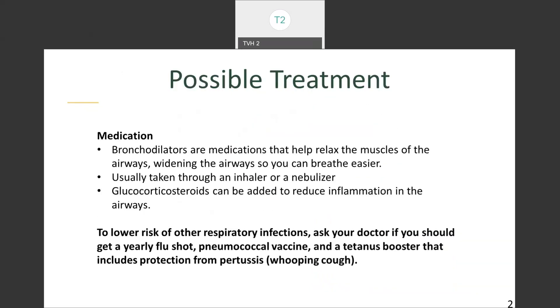Possible treatments include medication. Bronchodilators are medications that help relax the muscles of the airways, widening them so you can breathe easier. They're taken through an inhaler or a nebulizer. Corticosteroids can be added to reduce inflammation in the airways. To lower risk of other respiratory infections, ask your doctor if you should get a yearly flu shot, pneumonia vaccine, or tetanus booster — all of which can help protect you against other respiratory infections that would exacerbate your COPD.